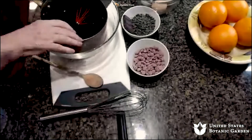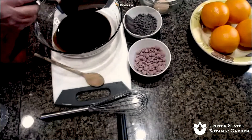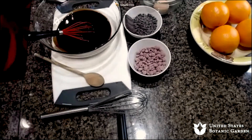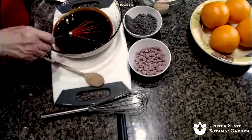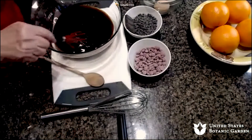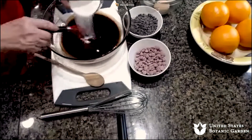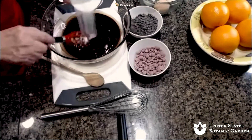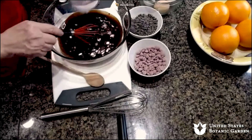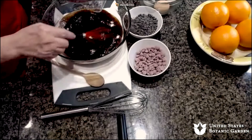Now we're going to add sugar — we're cooling this down as we add the sugar, because you can't put the eggs in when the chocolate is hot or they'll curdle and start cooking. We don't want that. This is a cup of regular white sugar — there's no reason to spend a lot of money on special sugar for this. All you want is enough sugar to make it taste delicious.